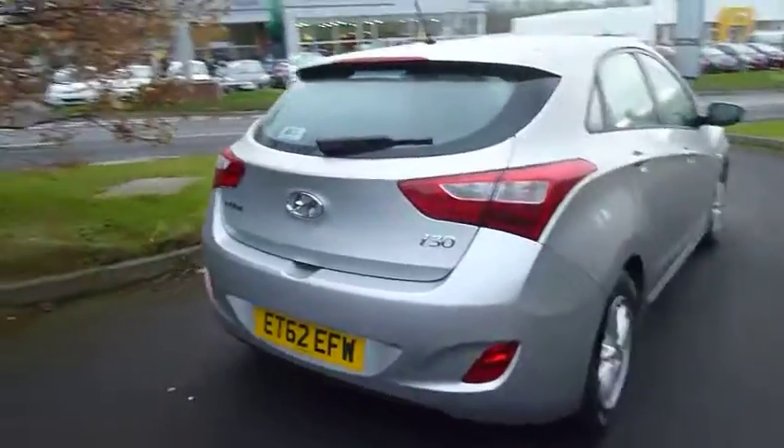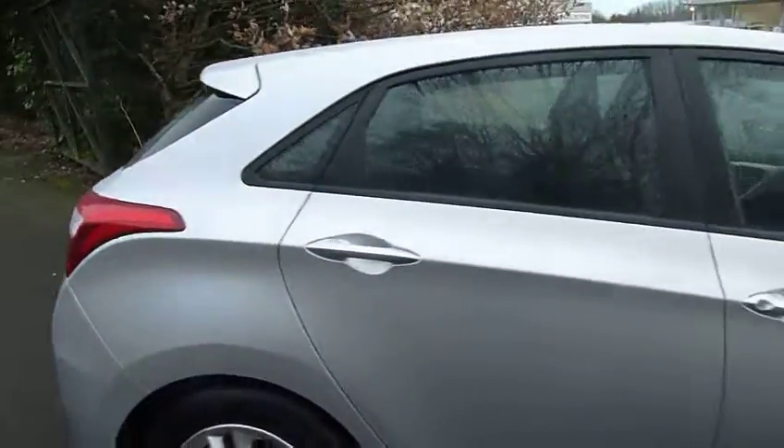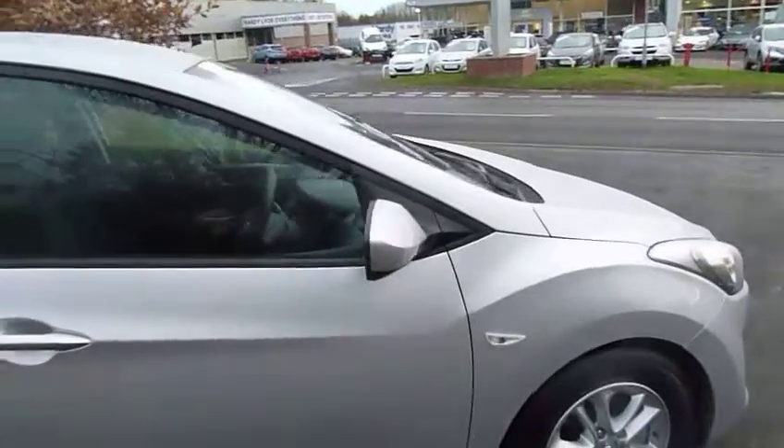With regards to the specification on the outside, starting off we've got alloy wheels along with colour coded door handles and mirrors. It's also got daytime running lights on it as well, along with rear parking sensors.